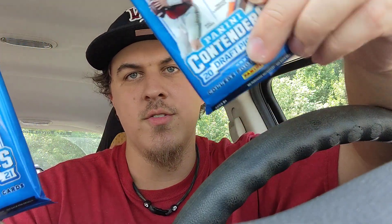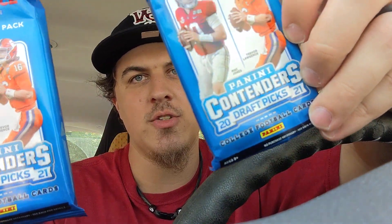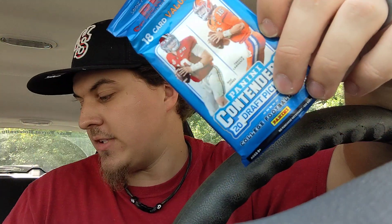Hey everybody, welcome back to Mayhead Kids Sports Cards. I just left Barnes & Noble and I'm going to do a rip here in the car. Got two packs of Panini Contenders Draft 2021 — we're going to rip both of these open right here in the parking lot.